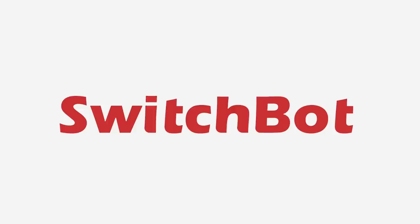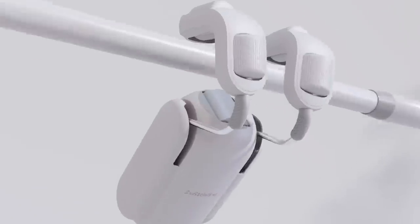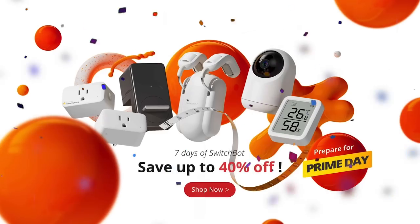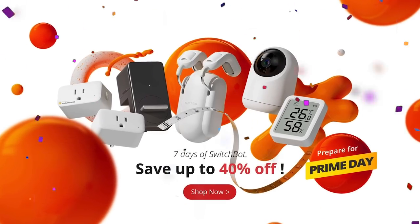SwitchBot have asked to sponsor this episode and share a message about their incredible discounts coming up over Amazon Prime Day. For those unfamiliar with SwitchBot, they make some of the most ingenious smart home tech that turns very dumb things into very smart things — such as robot fingers that can control manual switches or magic curtain shutters that are powered by the sun. They're taking up to 40% off a bunch of their products on their website from the 7th of July, and even more discounts on Amazon for Prime Day on the 12th and 13th.